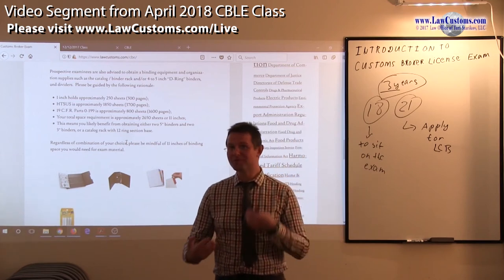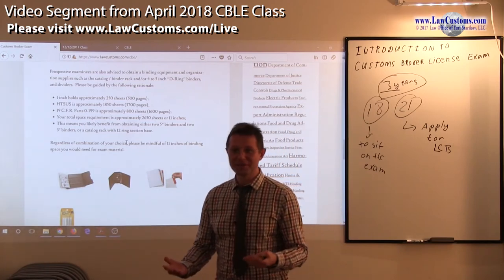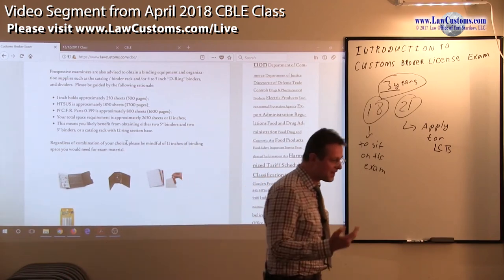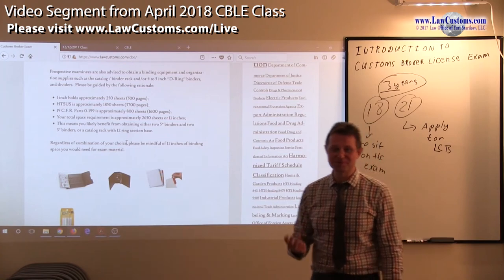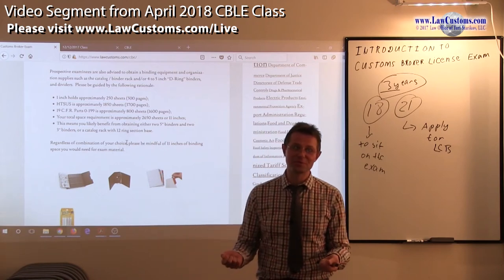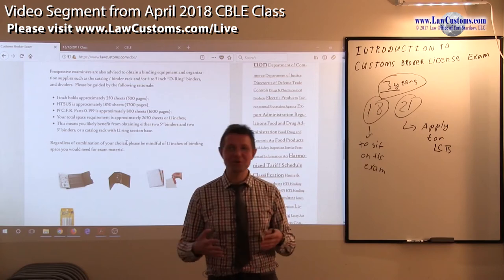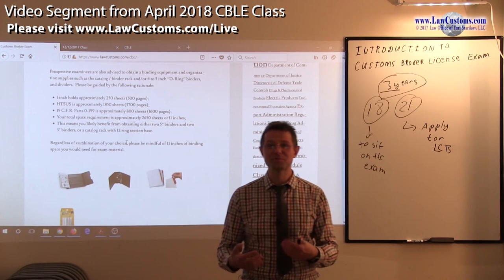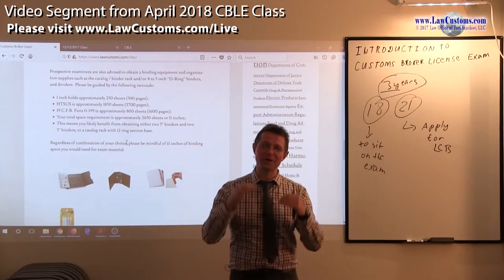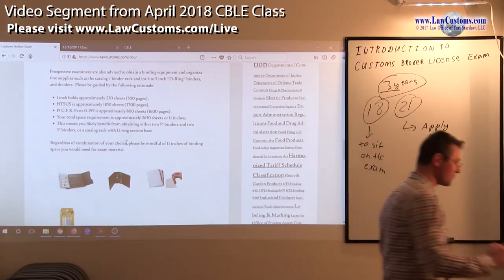You may bring other reference materials, but you have to be mindful: if you bring the whole library with you, first of all you may be out of space. Number two, you only have limited time to answer each question. By the time you start flipping through your references, you may be sandbagging yourself and not allowing sufficient time to answer the question. So you have to strike the right balance — we'll talk about this in a bit.